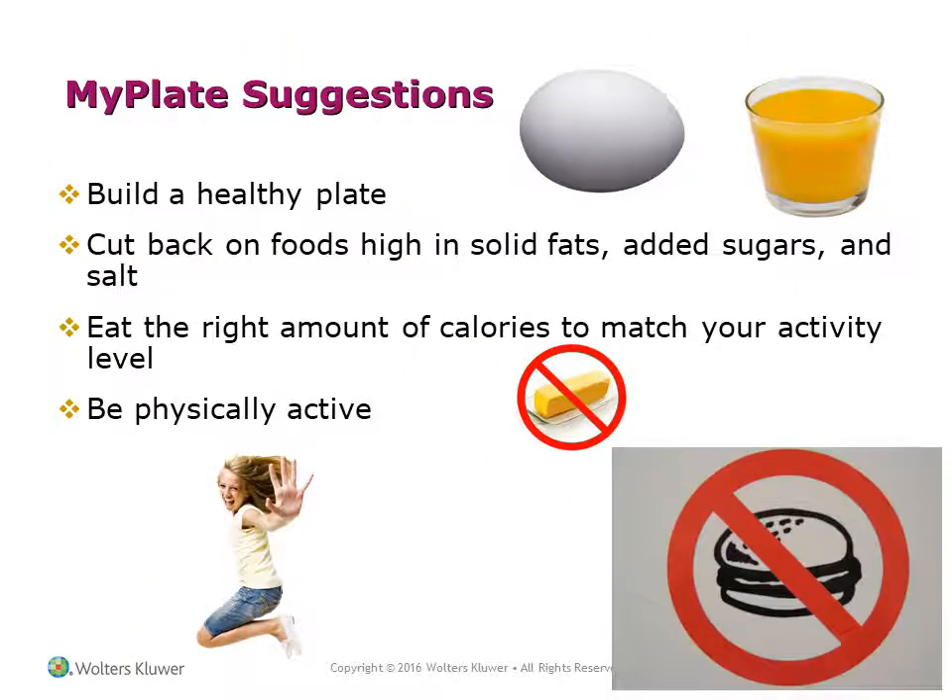MyPlate suggestions: To build a healthy plate, cut back on foods high in solid fats, added sugars, and salt. Eat the right amount of calories to match your activity level and be physically active.